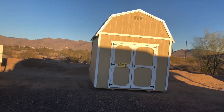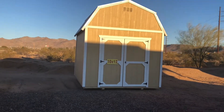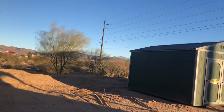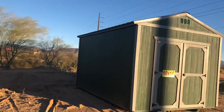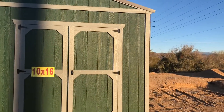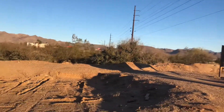Right there they got a 10 by 12. Here's one that's 10 by 16. It's got a metal roof. If you live in a place where you get high winds, you want a metal roof, or it's going to blow your shingles off. First it'll bake them because of the heat in Arizona, and then it will blow your shingles off.